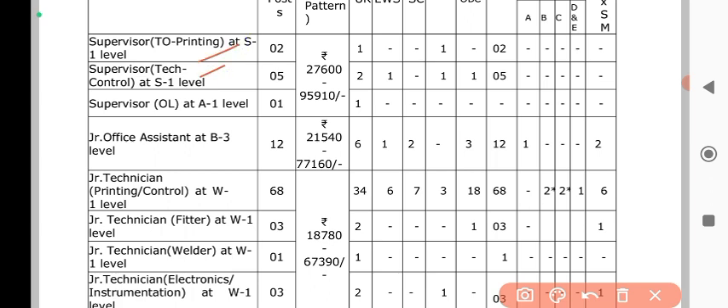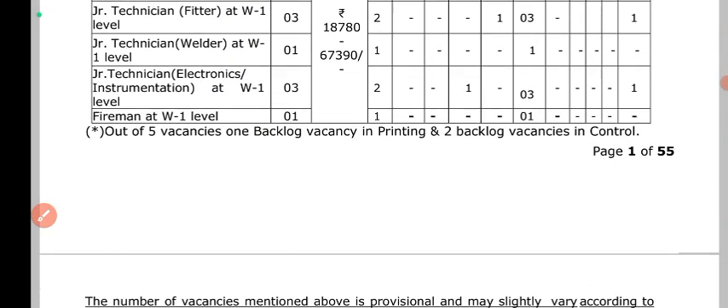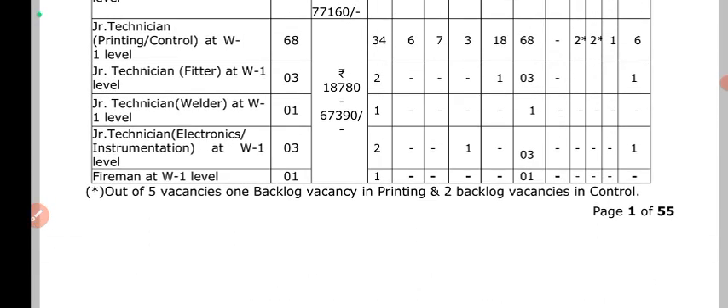You can apply for technical control, junior office assistant, technician, electronics, and the backlog vacancy posts.